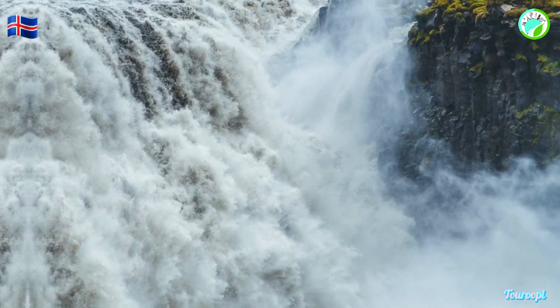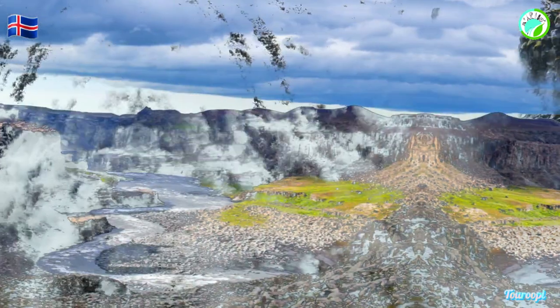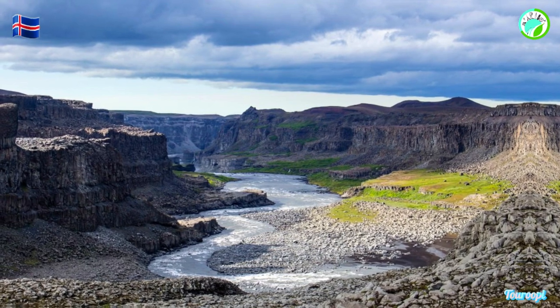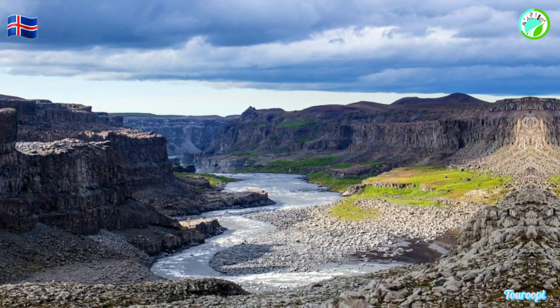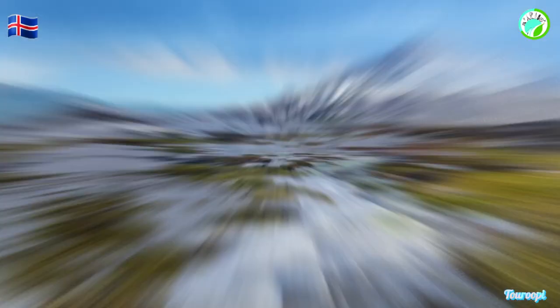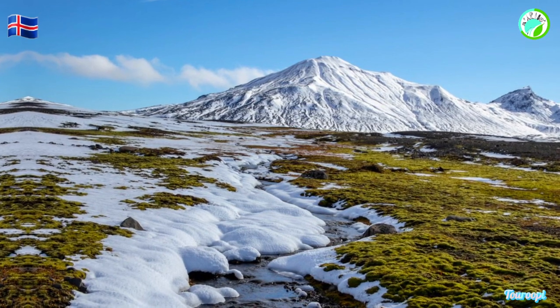For hikers and nature lovers, Vatnajökull National Park offers a network of trails that wind through diverse terrains, from verdant valleys to remote highlands. One of the most iconic hikes leads to Svartafoss, a stunning waterfall framed by hexagonal basalt columns that provide a striking contrast to the surrounding greenery.